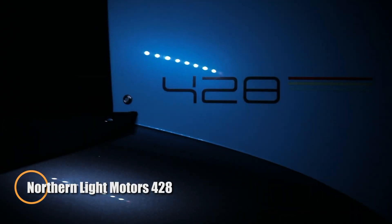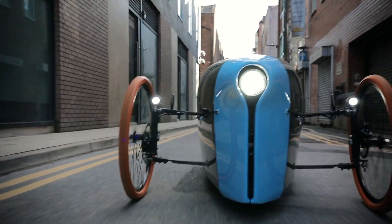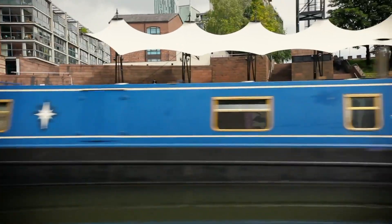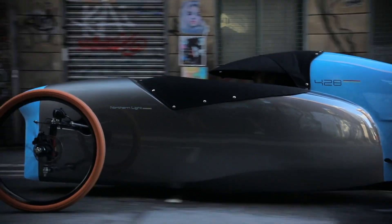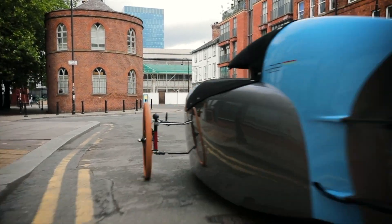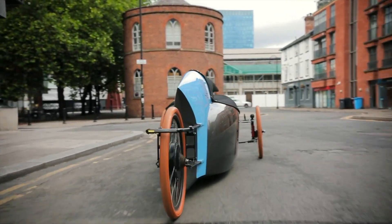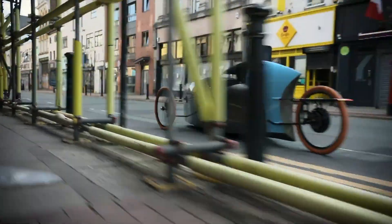The Northern Light Motors 428 is a sleek three-wheeled velomobile built for eco-conscious commuters, fitness riders, or those seeking an optional electric boost. Measuring 3.4 meters long, 1.28 meters wide, and 1.15 meters tall, it features a lightweight 42-kilogram composite monocoque chassis with integrated crumple zones and hydraulic disc brakes. The base 428 Blue is a fully pedal-powered model starting at $5,000 USD plus shipping, secured with a $250 deposit.